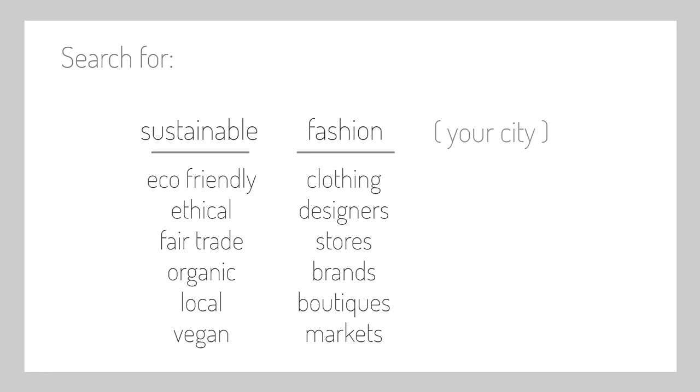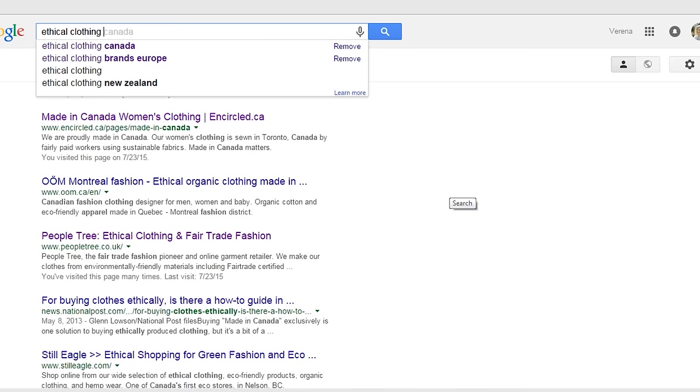A lot of these combinations will give you similar results but it's good to go back and try quite a few different ones because you can sometimes get different hits. If you can't find anything in your city or want to shop online, you can switch out your city name for your country to find brands that manufacture in or ship to your country. So I'm going to search ethical clothing Canada.